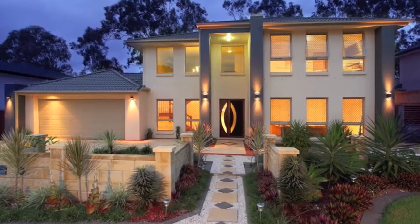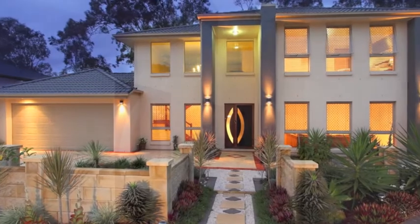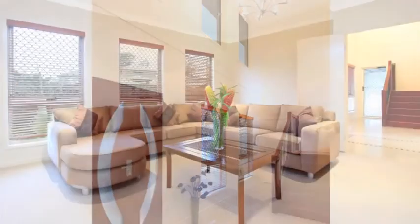This home will represent the end of a journey and the start of a new life. From the moment you walk through the grand entry with open void, you'll notice the comfortable modern living and a flexible floor plan to suit younger or older families.